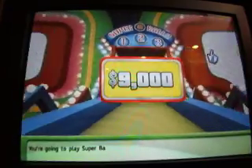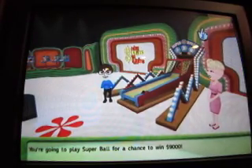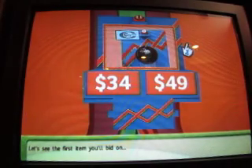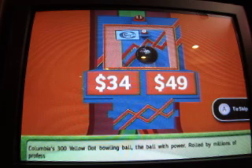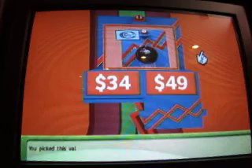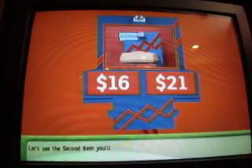You're going to play Superball for a chance to win $9,000. Let's see the first item you'll bid on: Columbia's 300 Yellow Dot bowling ball — the ball with power, sold by the million. Is it the left or right? Yes, it is. You win a ball. Let's see the second item you'll bid on.